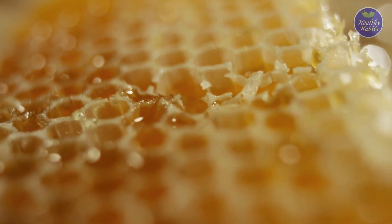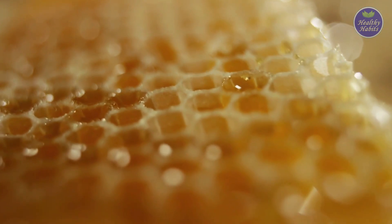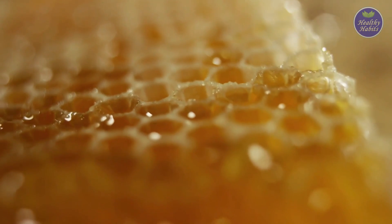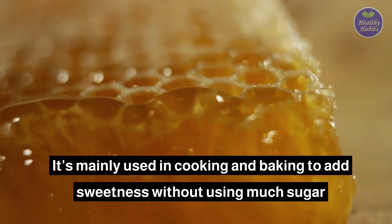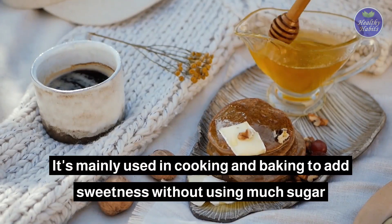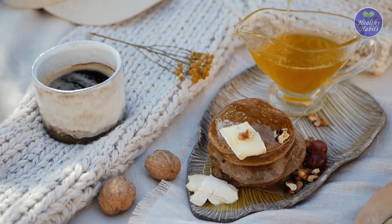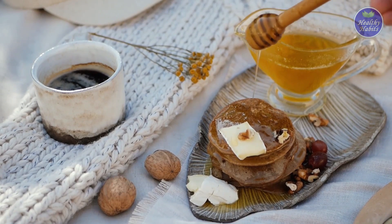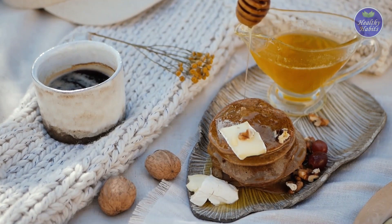Honey is a natural sweetener that's been a part of human diets for more than 8,000 years. It was traditionally used as a food preservative, but today it's mainly used in cooking and baking to add sweetness without using much sugar. It is widely used as an alternative to sugar in healthy foods such as jams, jellies, bread, muffins, cereals, and other desserts.